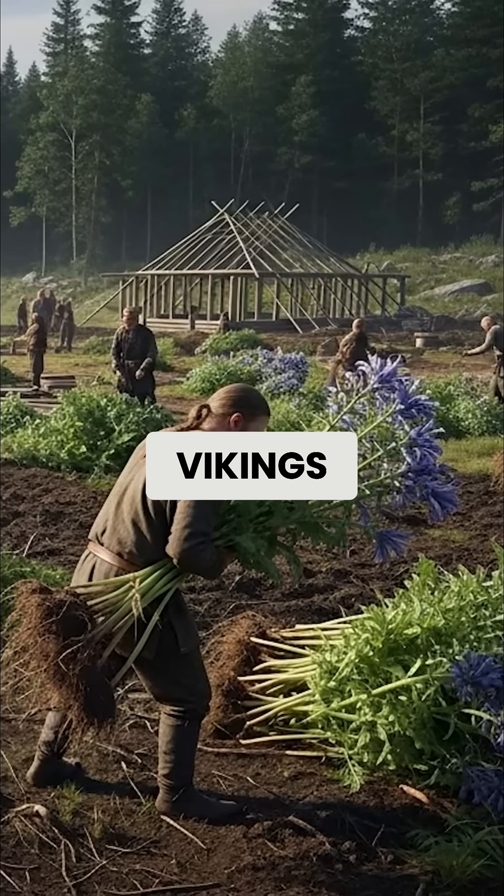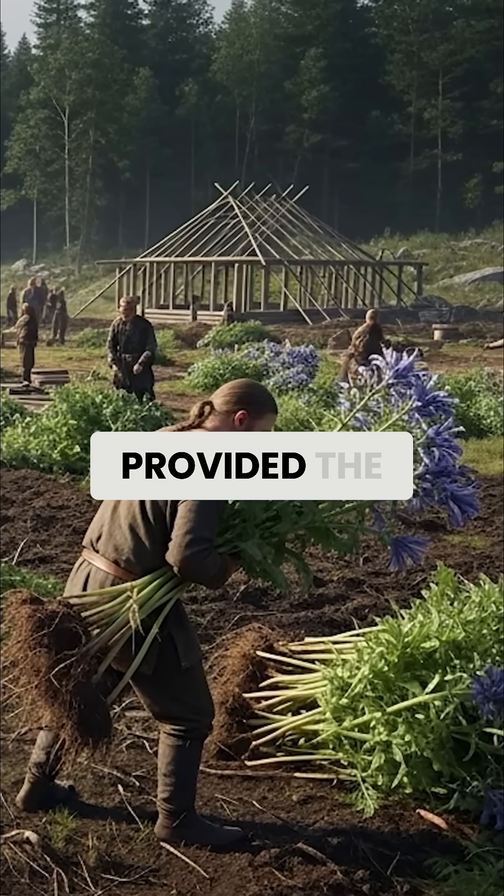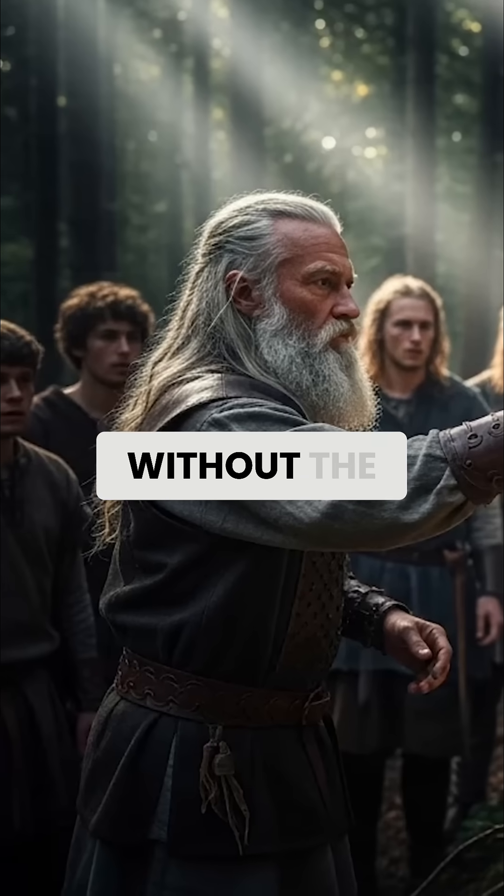Instead of risking wolfsbane's beauty, Vikings cultivated safe blue flowers like wild lupines and cornflowers. These provided the same striking color without the deadly consequences.